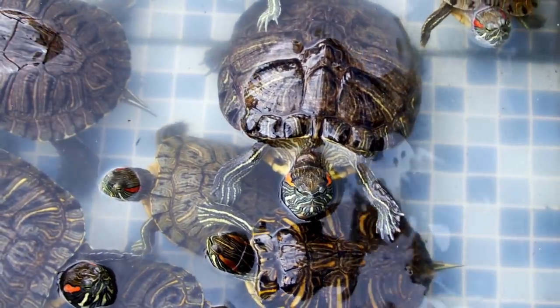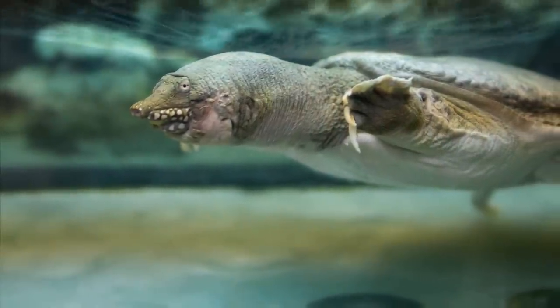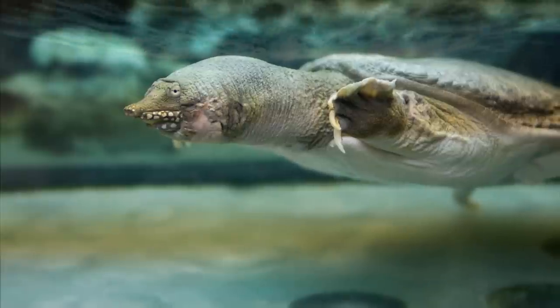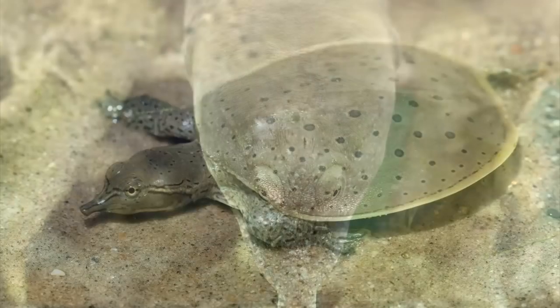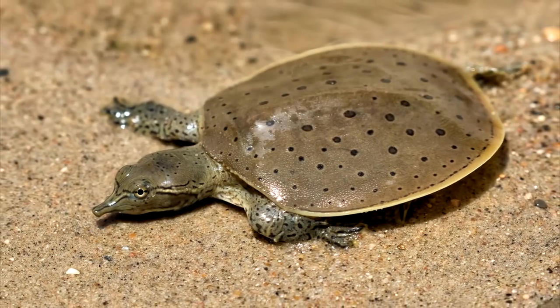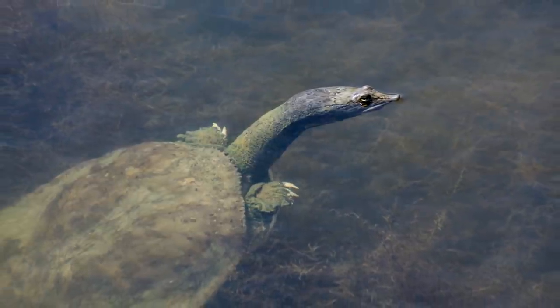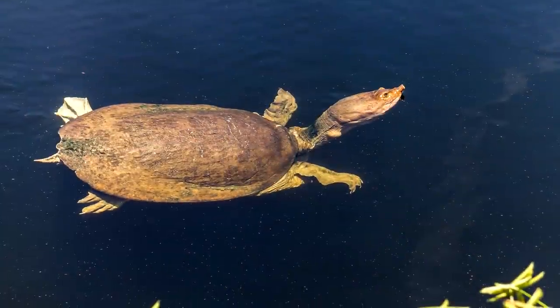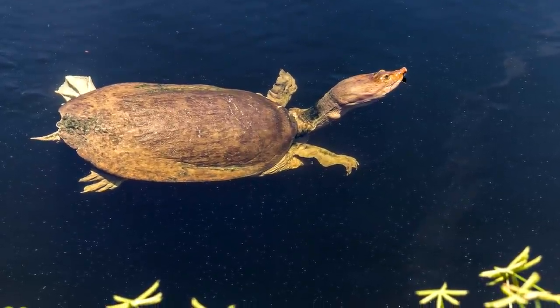Without their distinctive armour, how do these turtles make a living? Actually, they're hunters — seemingly unfazed by their lack of protection, they seek out their prey and trap them. Softshell turtles also have a distinctive flat shape. While this may seem odd at first glance, it actually helps them swim quite fast. Did you know there were turtles without hard shells? It's strange to think, but there are a lot of them out there.